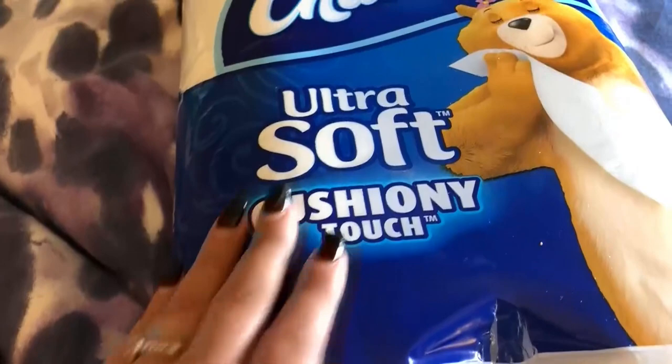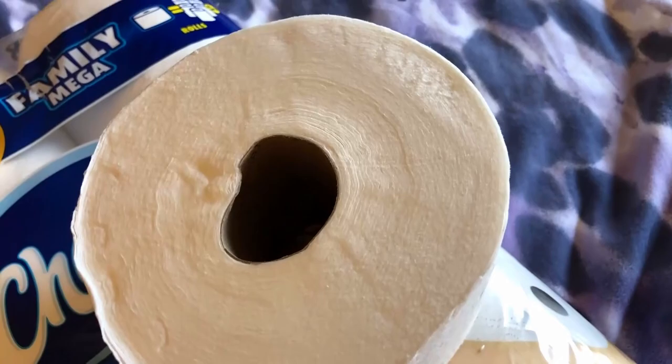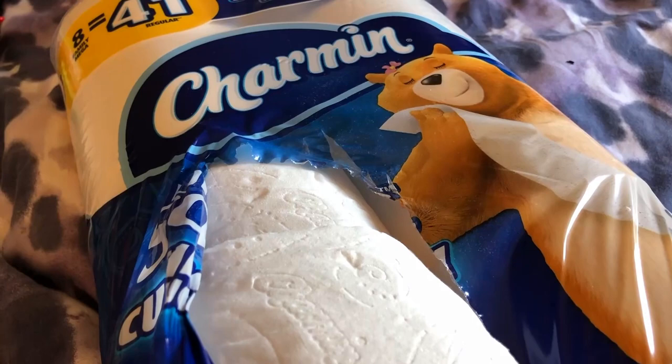It's about as tall as my hand and a little less wide than my hand, but it's definitely a mega roll and will last a good amount of time. So you don't have to find yourself in the middle of the night having to change the toilet paper roll because the person before you was too lazy to change it.